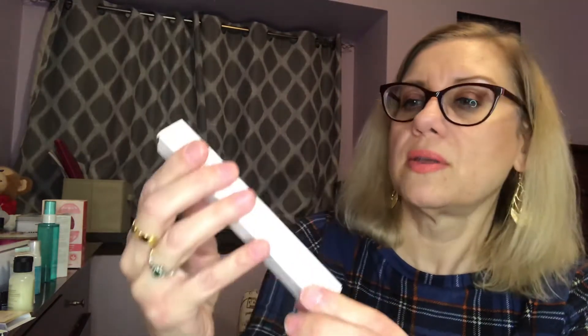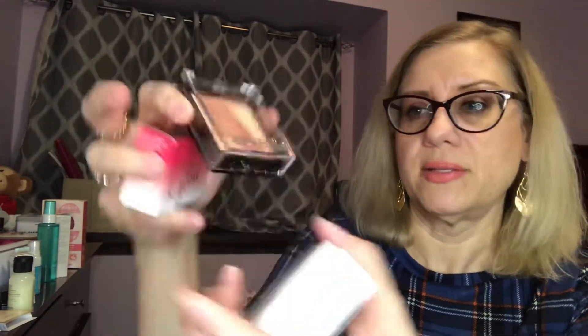I have a sponge by Makeup Eraser — it's machine washable. And a set of eye pencils by Bodyography, a black and a brown. I'm not going to take them out because I don't want to mess up the packaging more than I already did when I did the unboxing.